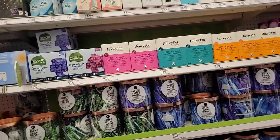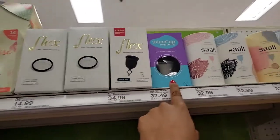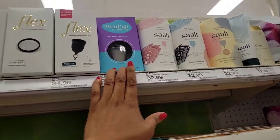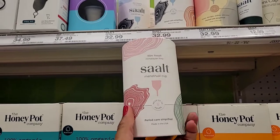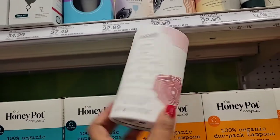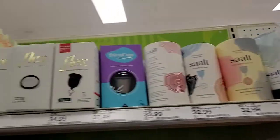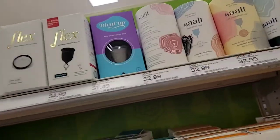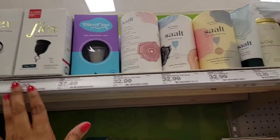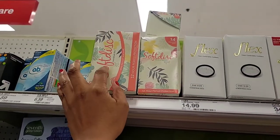I've never seen these before either — these are Flex cups. Have you tried Diva cups? Let me know in the comments about your experience. There's also one from Salt — one-size ocean menstrual cups — and these are Soft Cups. I haven't tried these but I want to give them a try because I've heard they're better for you and good for the environment since you don't have to dispose of products all the time. There's also the Flex one and another Soft Cup option.